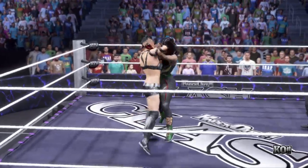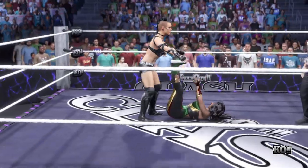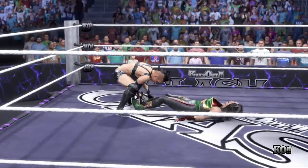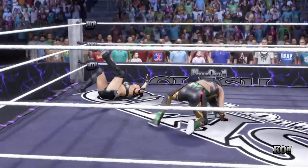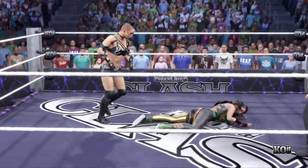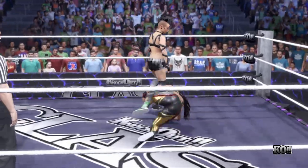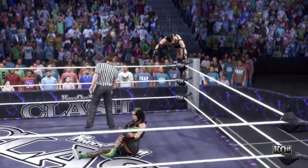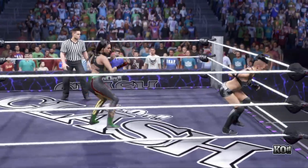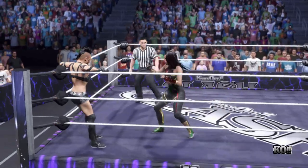She saw it coming. Double leg drop. She just turned it around — able to get out of the way. Right in the ear! Look at this crowd — it's insanity in here, bedlam! Another big move, big miss right there. Hard impact in the corner, pinpointing the leg.